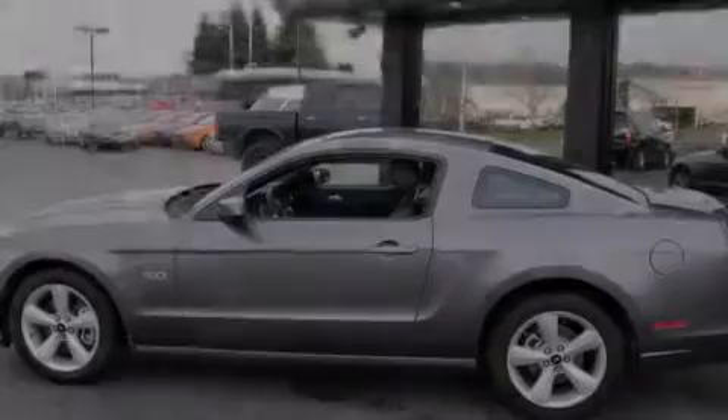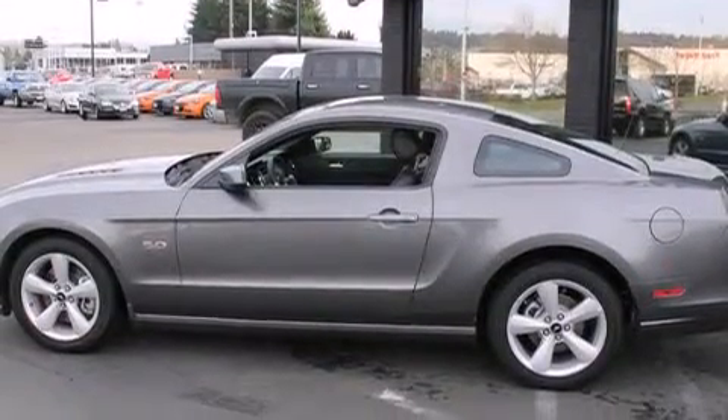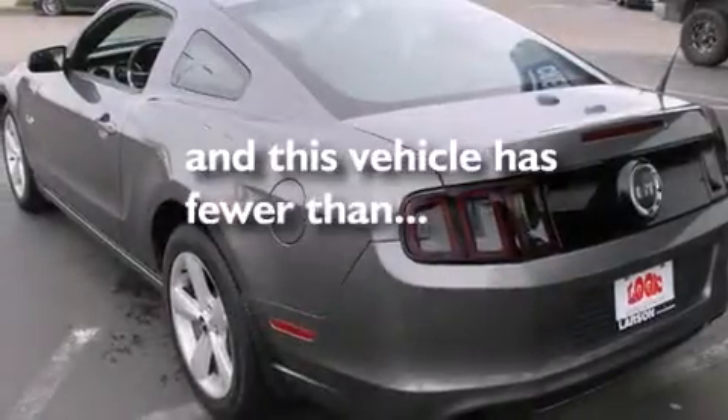Full-power accessories, a HomeLink feature, a rear window defroster — and this vehicle has less than 8,000 miles.